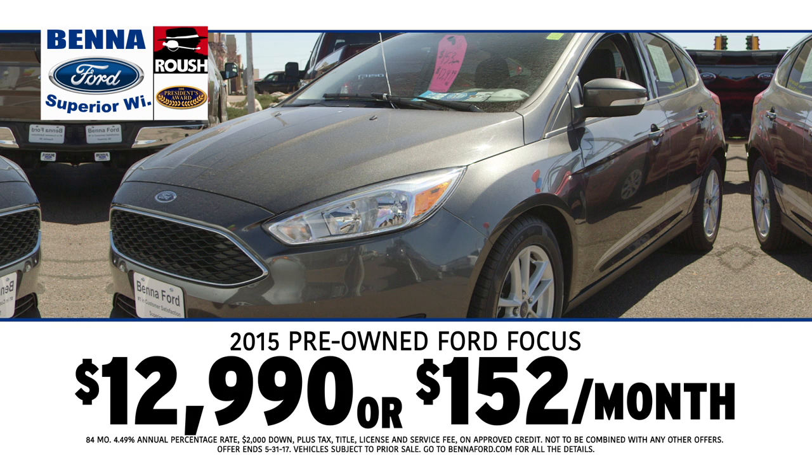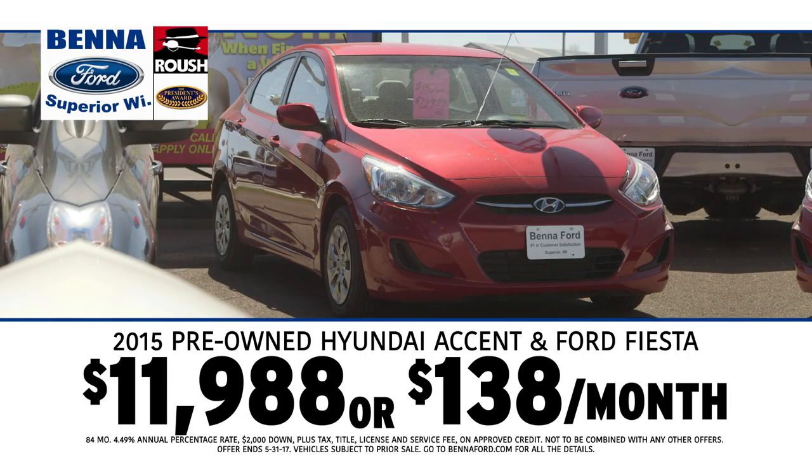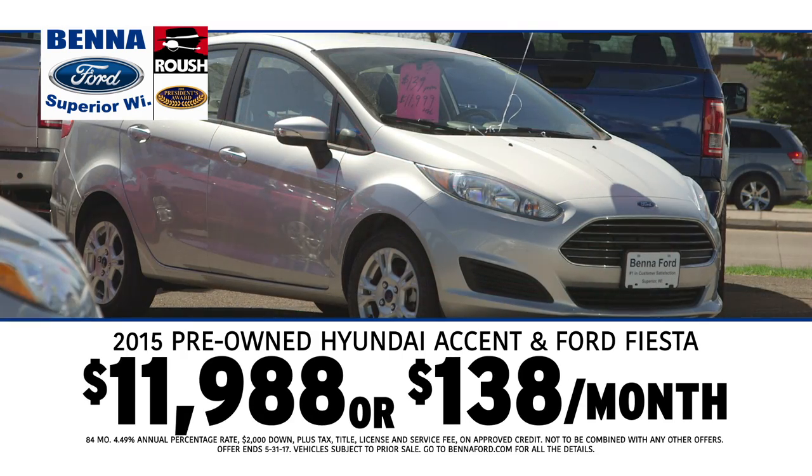How about 2015 pre-owned Ford Focuses $12,990, all at $152 a month. Then you turn around and you take a look at 2015 pre-owned Hyundai Accents and Ford Fiestas, all at $11,988, $138 a month.